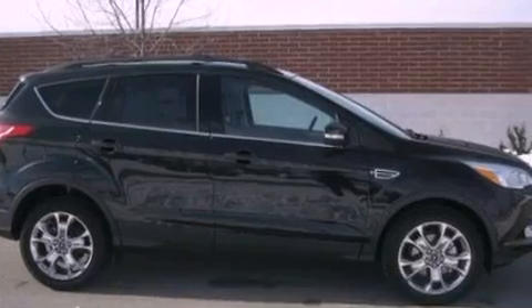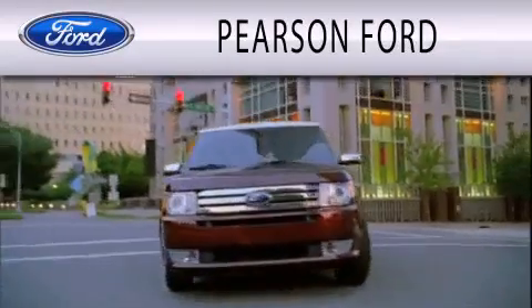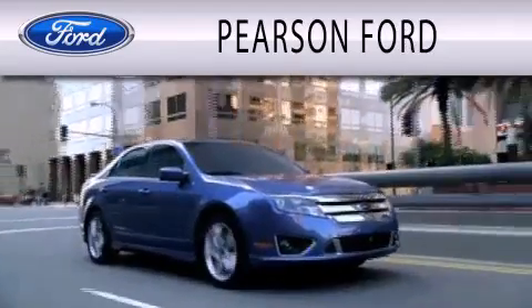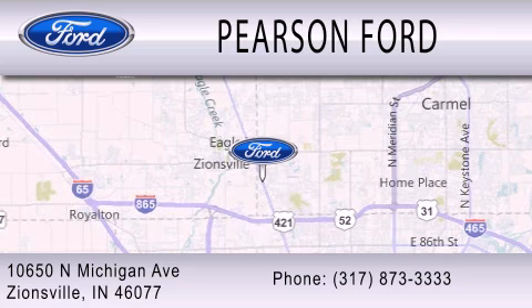This automobile won't last long at this price. Call and arrange a test drive now. Pearson Ford is dedicated to doing everything possible to ensure that the experience you have selecting your next vehicle is as pleasant as possible. We're located at 10650 North Michigan Road in Zionsville.